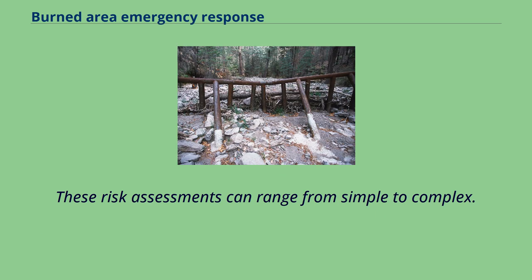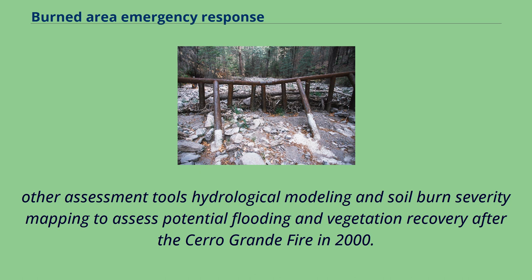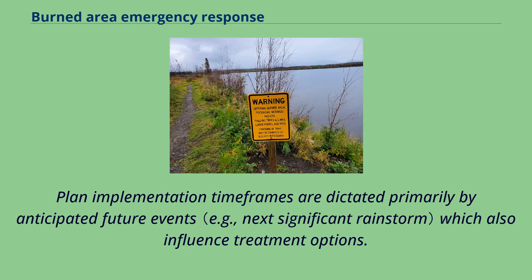These risk assessments can range from simple to complex. An organized interdisciplinary team of subject matter experts used, among other assessment tools, hydrological modeling and soil burn severity mapping to assess potential flooding and vegetation recovery after the Cerro Grande Fire in 2000. A BAER plan is developed based on the risk assessments and burned area land management objectives, and it identifies the most effective treatments to address the identified risks.